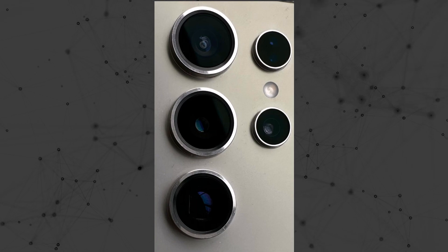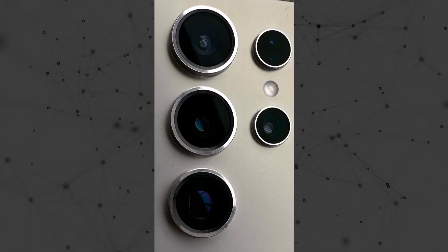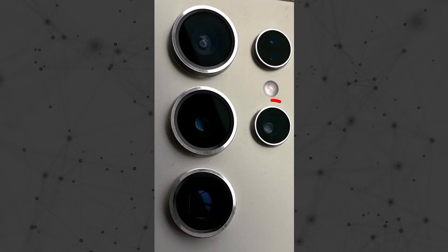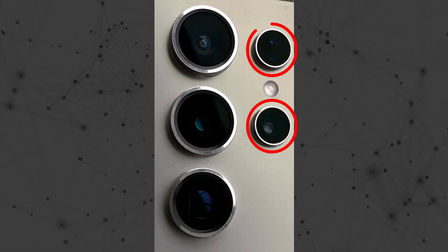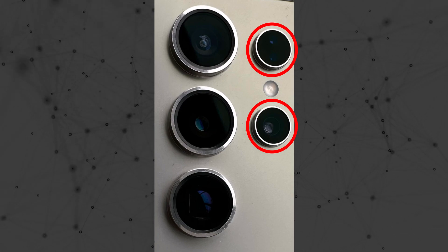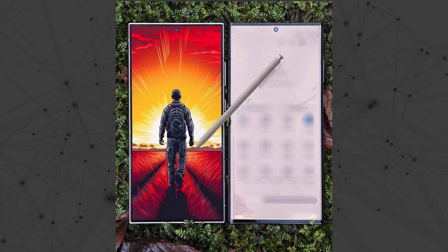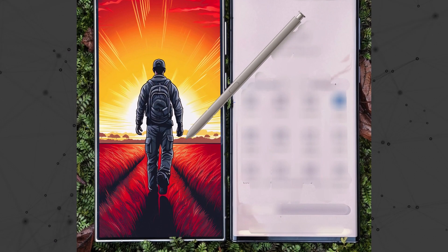Let's begin with a close-up photo of the S24 Ultra's camera. At first glance, it looks similar to the S23 Ultra, but there's a small difference. The camera rings for the telephoto and laser autofocus stick out more on the S24 Ultra. If you want to tell them apart, flipping the phone over and looking at their displays might be the key, as there seems to be a noticeable change there.